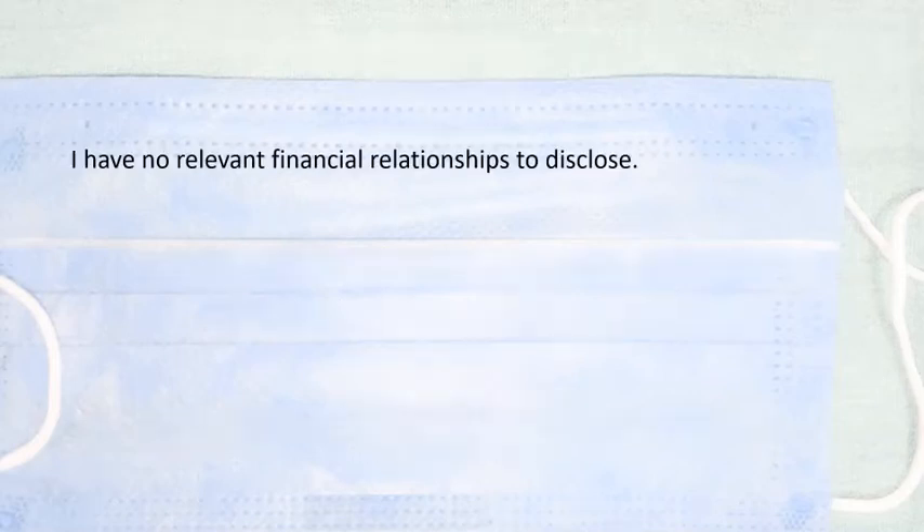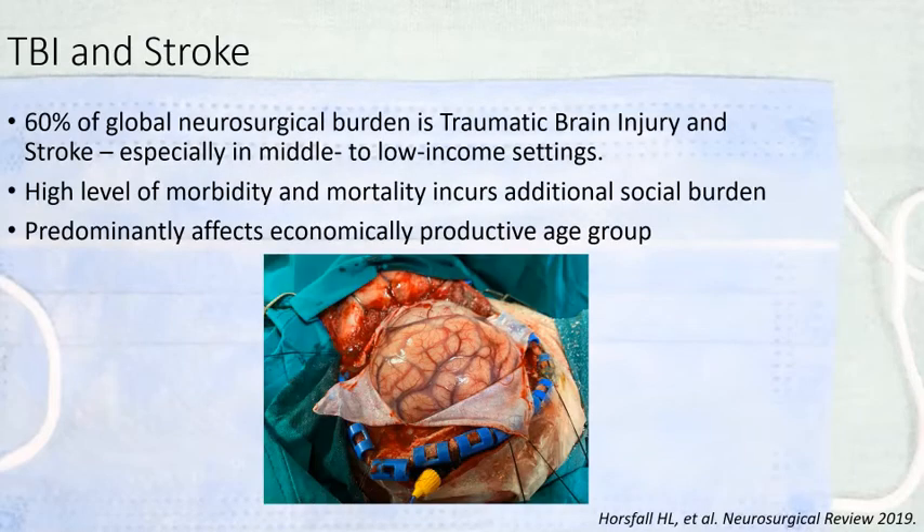I do not have any disclosures. TBI and stroke constitute more than half of the neurosurgical workload, particularly in third world countries, and incur a high cost besides morbidity and mortality associated with them. The common neurosurgical procedure for both conditions is decompressive craniotomy.